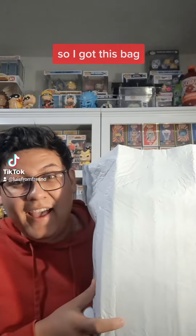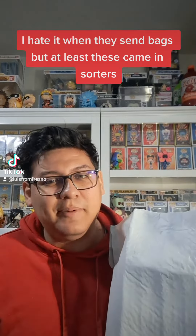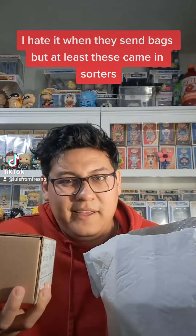Hey everyone! So I got this bag — literally a bag — from Hot Topic, so let's open it up and see what's inside. I already opened it, but yeah, I hate it when they send bags, but at least these came in sorters, so let's take a peek.